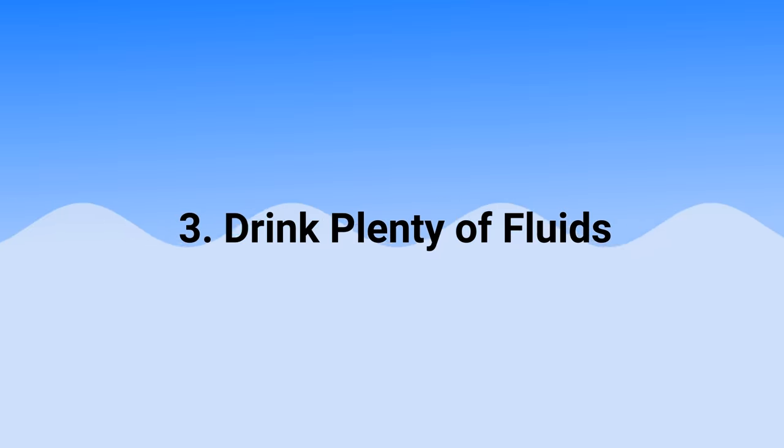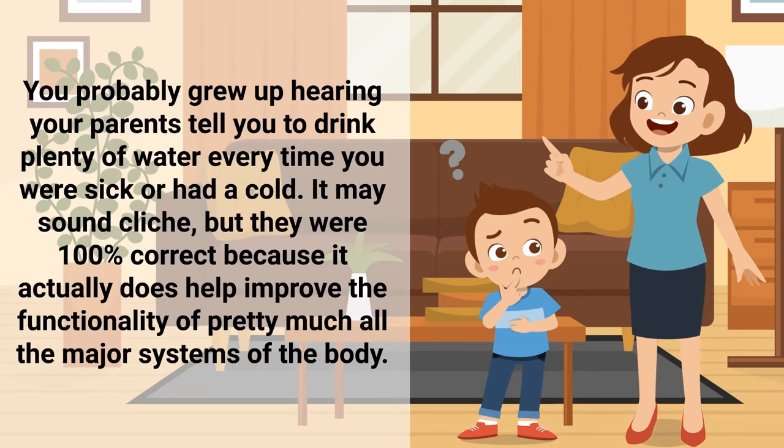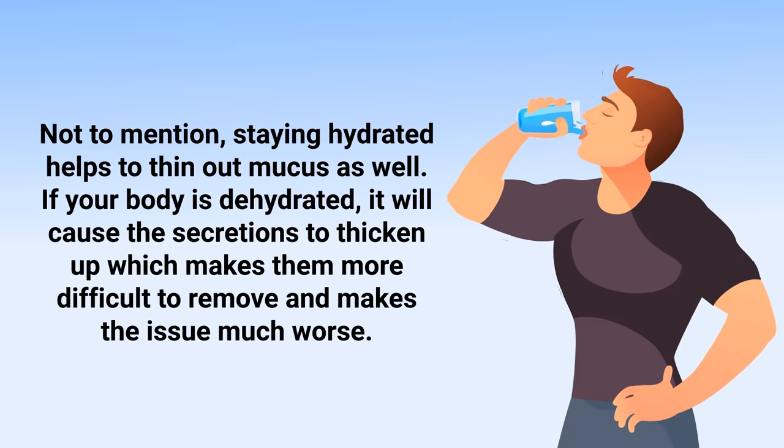One of the most tried and true methods for getting rid of mucus is to drink plenty of fluids. You probably grew up hearing your parents tell you to drink plenty of water every time you were sick or had a cold. It may sound cliche but they were 100% correct, because it actually does help improve the functionality of pretty much all the major systems of the body, and staying hydrated helps to thin out mucus as well.